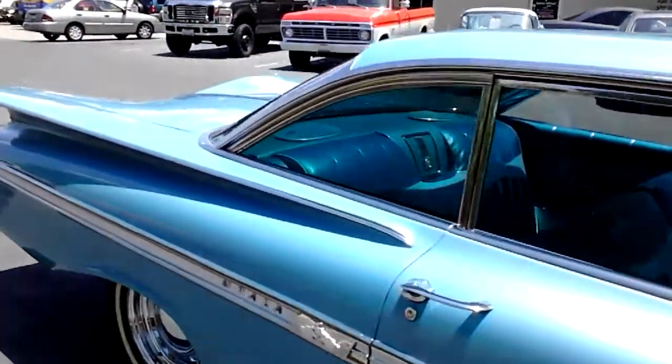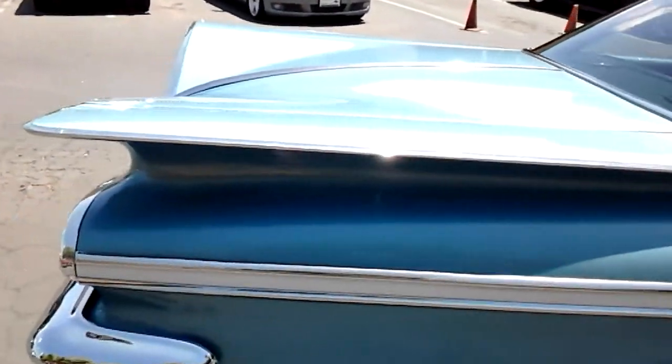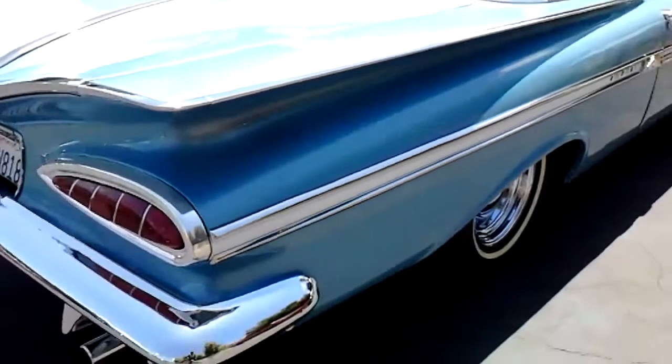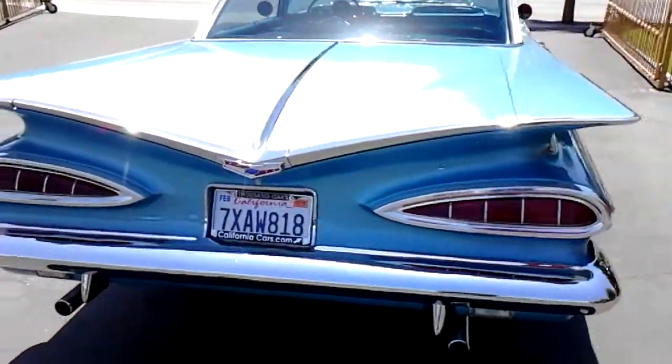This is a two-door hardtop. It's got the 348, 335 horsepower, three carburetor setup, three two-barrels. Really nice, solid, rust-free car.